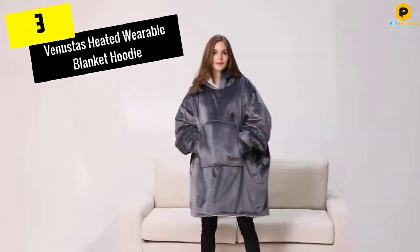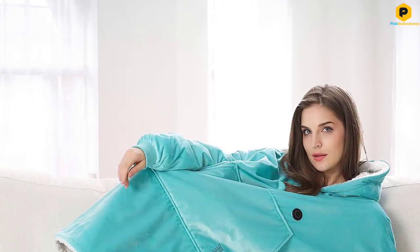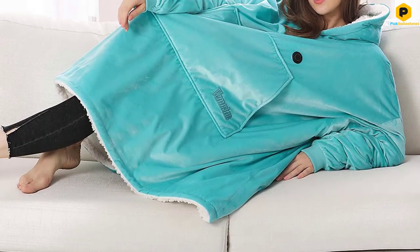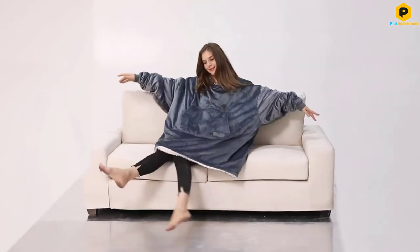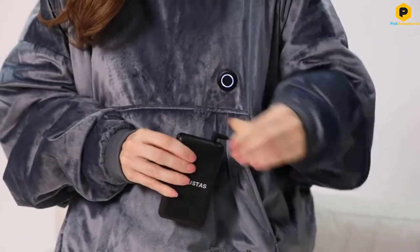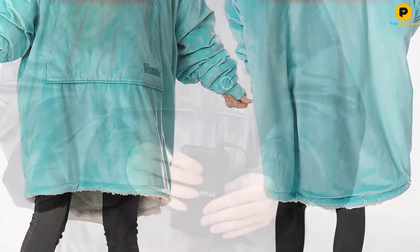At number 3, we have the Venustas Heated Wearable Blanket Hoodie. The heated blanket is an extremely popular item on holiday and birthday wishlists. For people that run cold most of the time, a heated blanket can be their saving grace. Add to that heated blanket sleeves and a hood and you have yourself one of the coolest items on the planet. If you find yourself forgetting something every time you try to settle in for the night, this blanket is going to make your life so much easier. The blanket comes in a one size fits all option which is great for both kids and adults of all sizes.